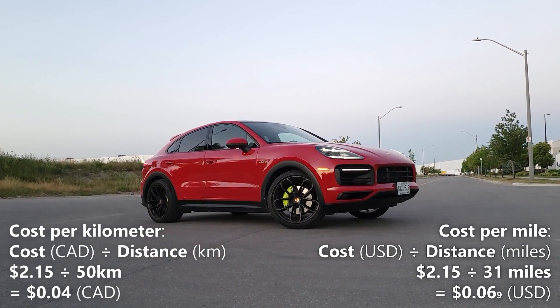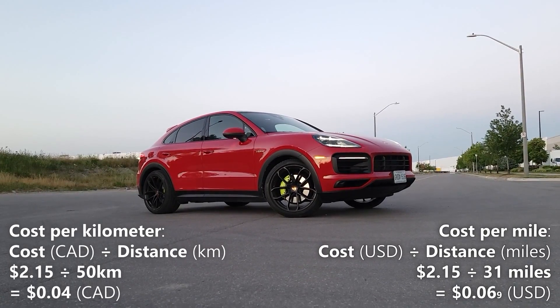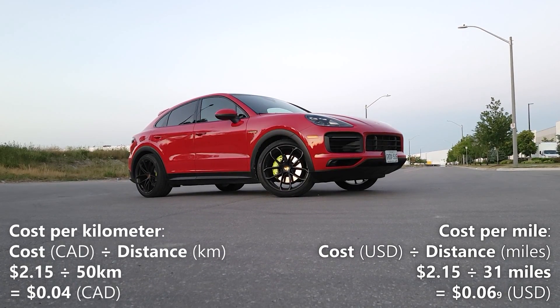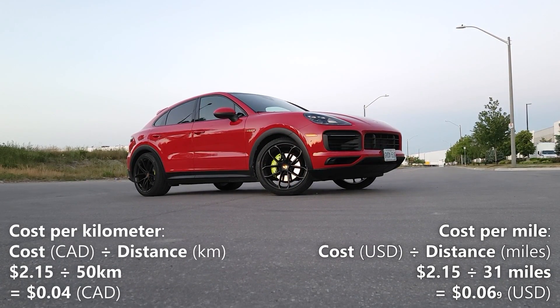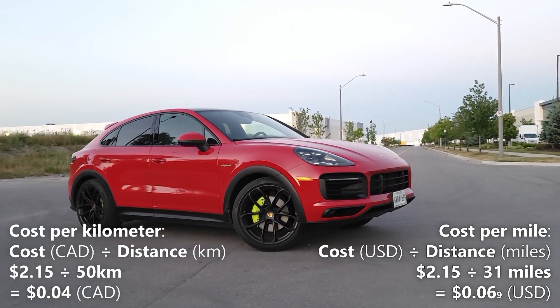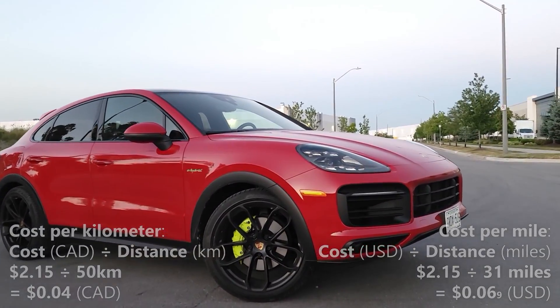Now let's calculate our cost per mile. We'll do that by taking the 31 miles of driving range and dividing it by the two dollars and 15 cents cost of a full charge. So two dollars and 15 cents divided by 31 miles gives us 6.9 cents. That means every mile in the Cayenne Coupe costs us 6.9 cents.